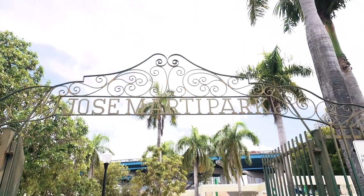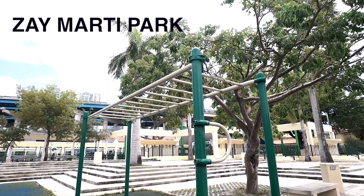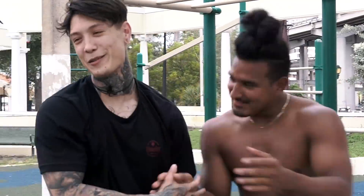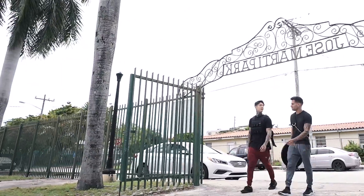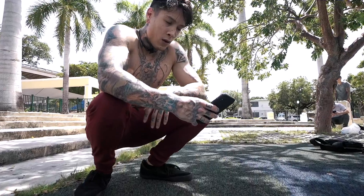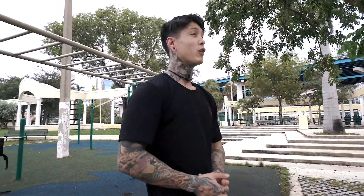What's up guys? We are at Jose Marti Park, otherwise known as Zay Marti Park. So today we're gonna be getting the workout in right here. I'm gonna show you guys something that you need to be doing every single time right before you work out. This is gonna give you the best results.